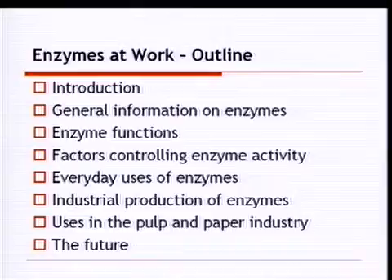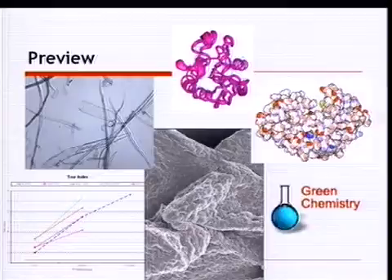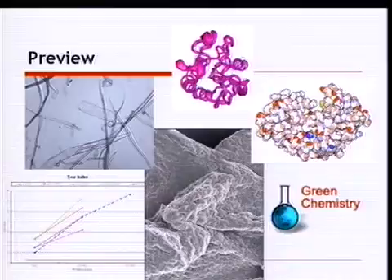Here's the outline for today's presentation. We'll do a general introduction with basic information on enzymes — their functions, effects, and how well they work — plus information on everyday uses of enzymes. Then we'll talk about industrial production, and then we'll get to what we're primarily interested in: uses of enzymes in the pulp and paper industry. Hopefully at the end you'll be able to explain how enzymes work and what they may be able to do for you.